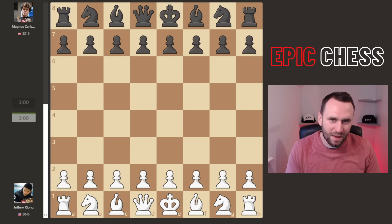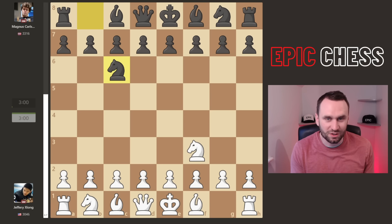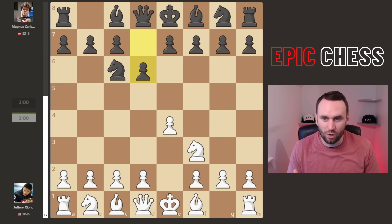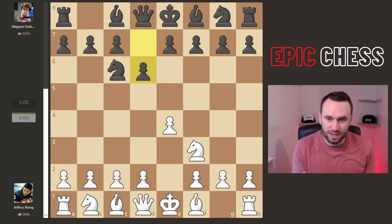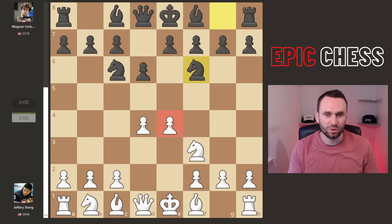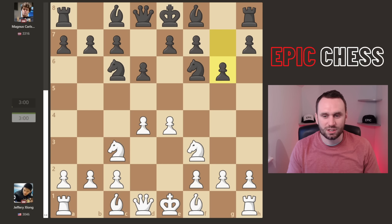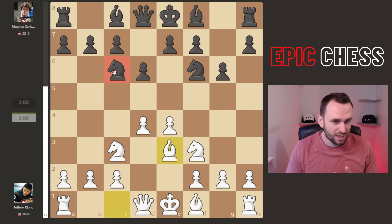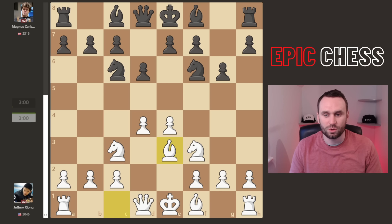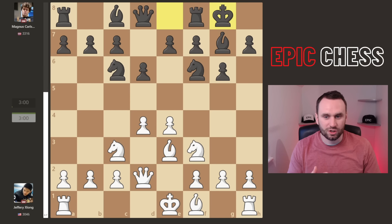After knight f3, Magnus plays something weird — knight c6, apparently called the Black Mustang Defense. After d6 we're in a Nimzovich Defense Declined, Williams Variation. Magnus doesn't take the center with pawns — just not his style these days. The pawn on e4 is attacked and defended with the knight, and after g6 we get a kind of Pirc position, but with the knight developed to c6, which you don't often see. Bishop g7 is played and Jeffrey goes for the ultra-aggressive line.